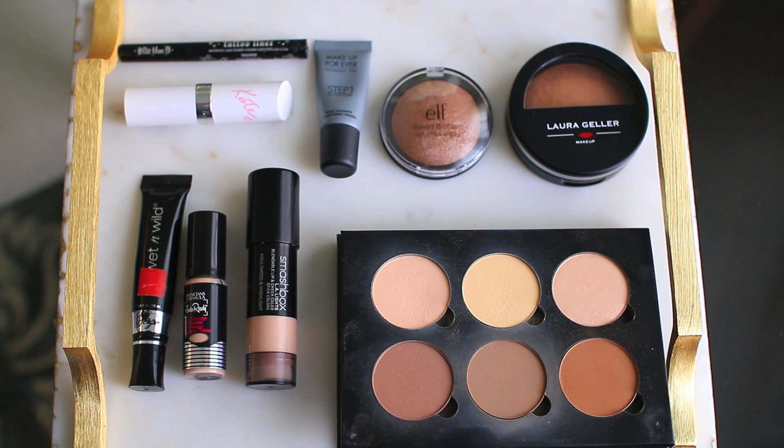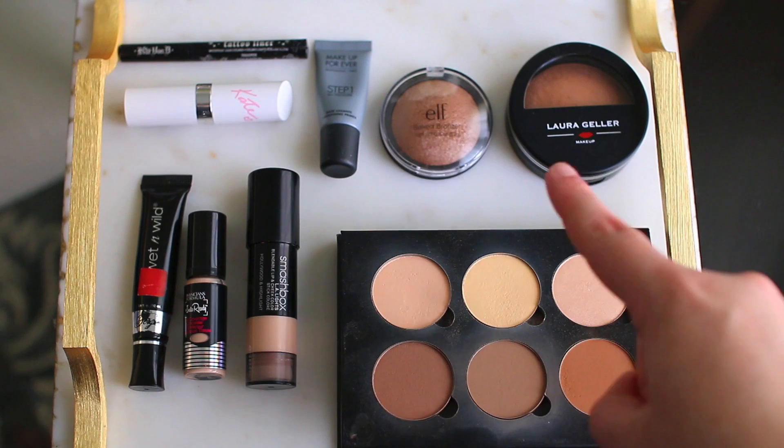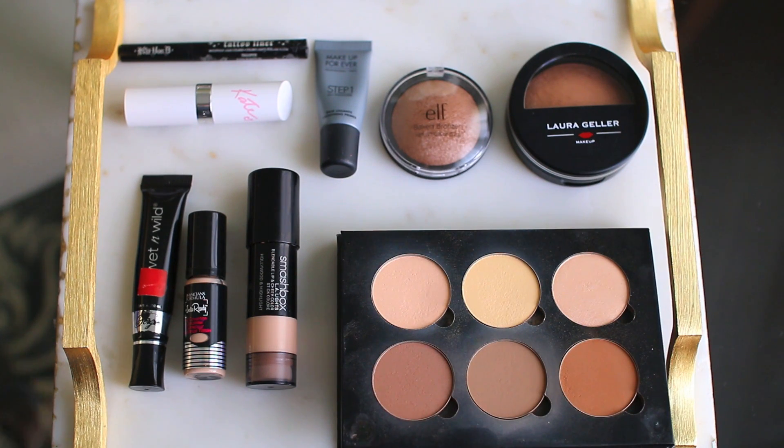So let me start with the products I'm actually decluttering from my makeup collection. The only one that I finished up is the Kat Von D liner at the very top. I used that up and I did repurchase it, so it's definitely a good product. Everything else I'm decluttering — the two bronzers on the right, the Laura Geller bronzer and the Elf bronzer, are too dark and too shimmery for me, so I just really won't get use out of them.